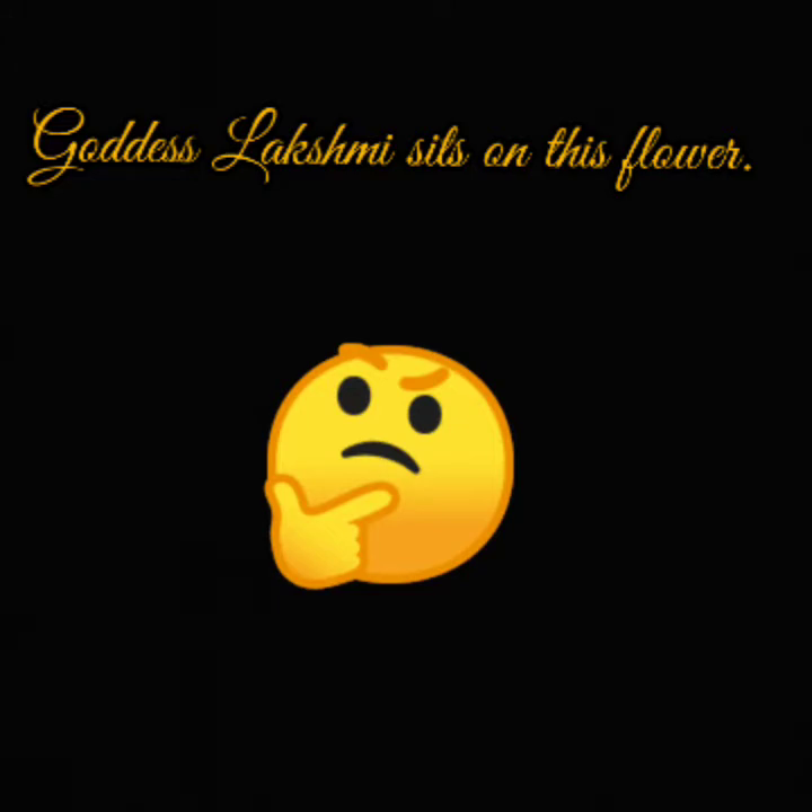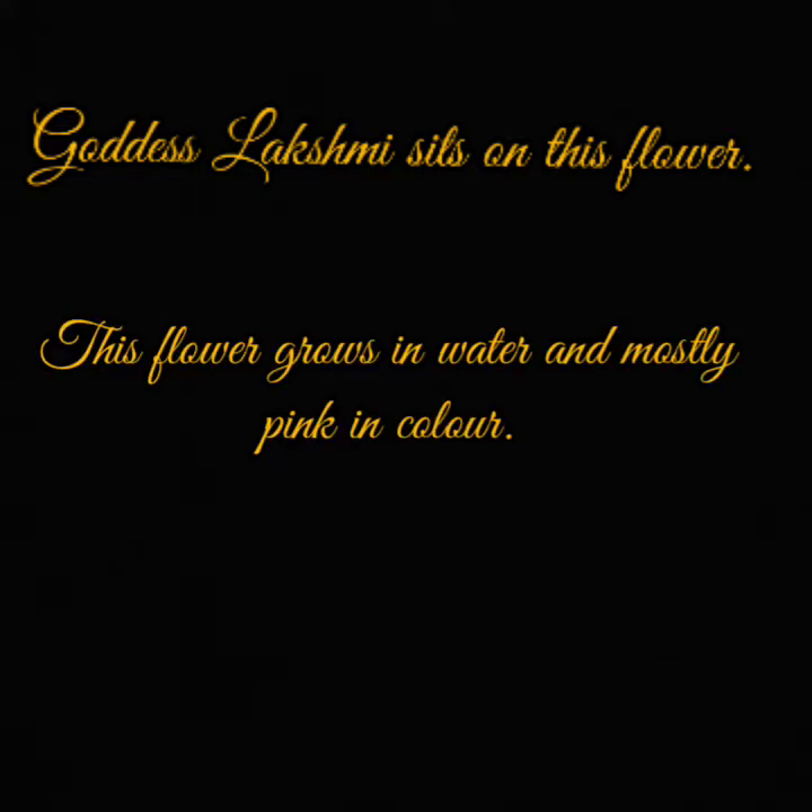First is: Goddess Lakshmi sits on this flower. Did you get this? I have a clue for it. This flower grows in water and is mostly pink in color. You all are correct — this is a lotus.